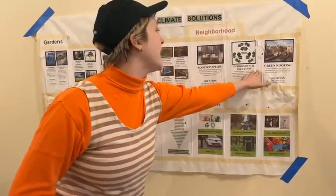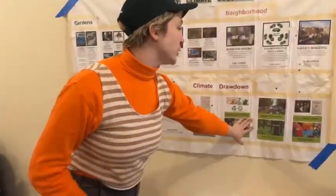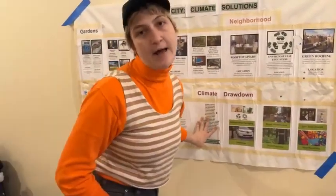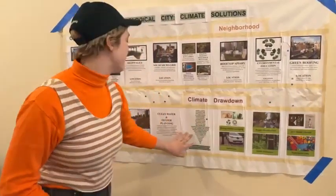There's also green roofing, environmental education, and bicycle infrastructure. All these things you see here are going to be some of the elements that you see in the puppets and costumes at the end of the project.